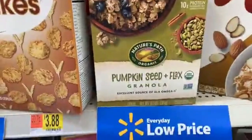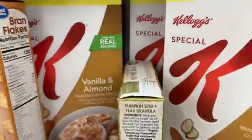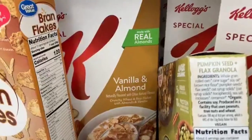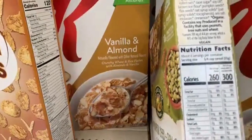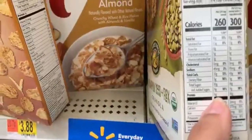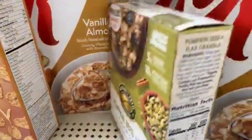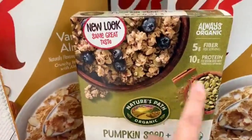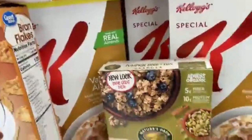Here's a pumpkin seed flax granola — granola costs more, and nutrition-wise it has more calories due to its ingredients. It contains whole grains, pumpkin seeds, and flax seeds, which alone greatly boost the nutrition count. We've got six grams of protein, 10 grams of sugar, and five grams of fiber. Recognize that the fiber is coming from those seeds — so all we have to do is add seeds to other cereals and not pay the extra price.